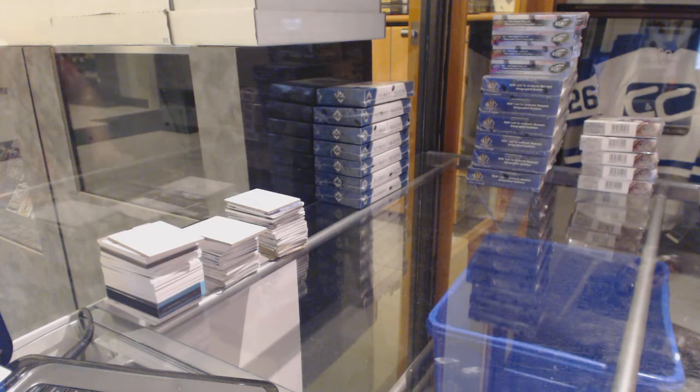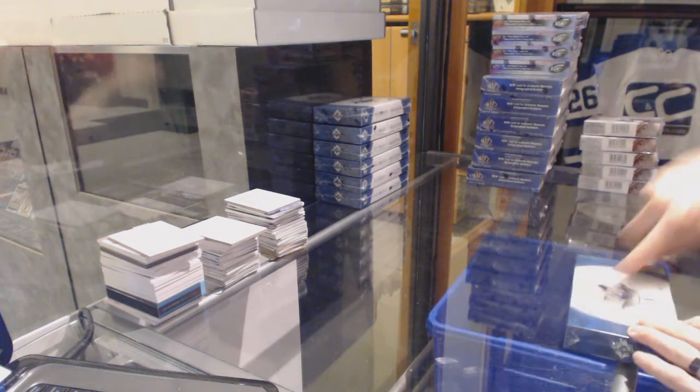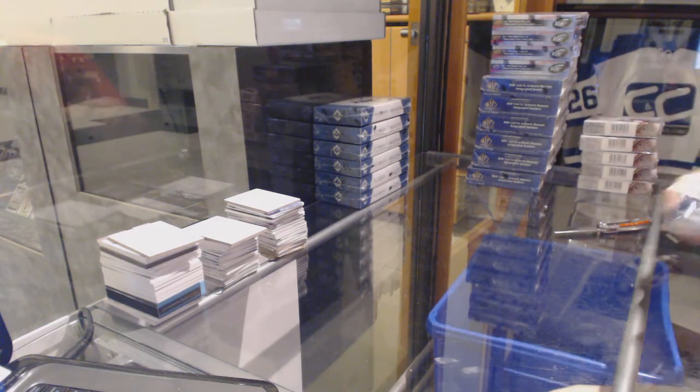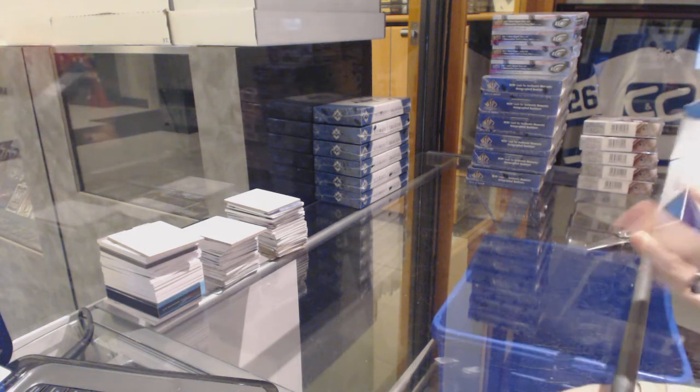Here we go. C&C group rig number 6285, boxes 13 and 14, upper deck Ultimate — seven bucks, half case break.